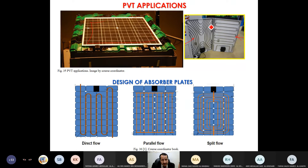Looking at the PVT from the top it looks like a standard PV panel, but from the side view you can see the pipes behind in different configurations: direct flow, parallel flow, split flow — each with its own name. New designs keep coming because researchers are always trying to improve PV cooling and thermal energy collection by proposing new pipe configurations and methodologies.